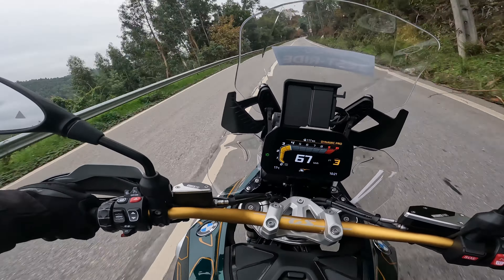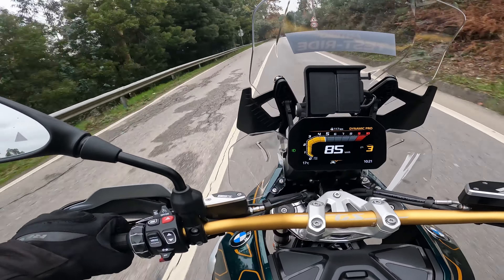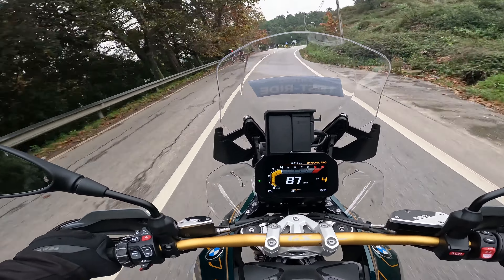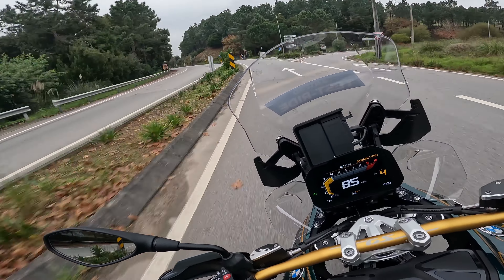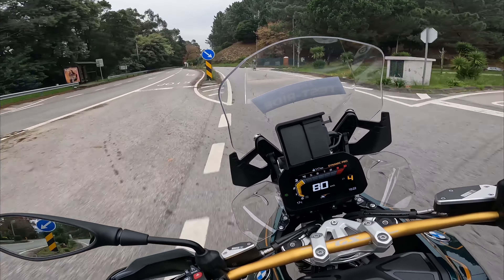I'm going to enjoy the bike now. I'll be back when I reach the motorway to give you my feedback and final conclusions.